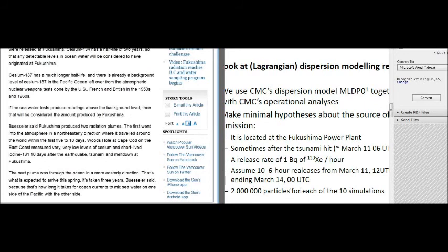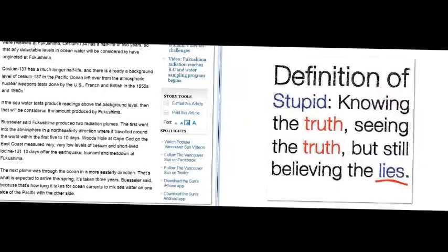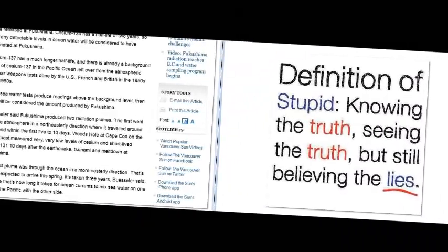Two million particles for each of ten simulations — frightening. The definition of stupid: knowing the truth, seeing the truth, and still believing Ken Buesler and the Vancouver Sun.